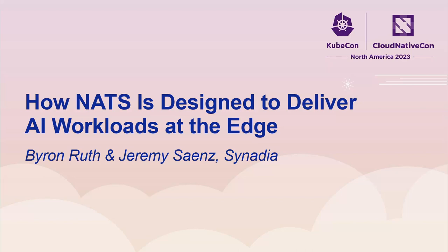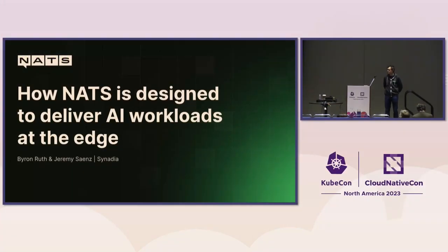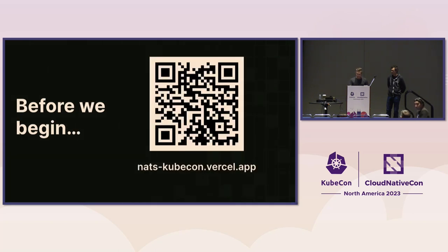We're going to kick this off — we have so many things to cover. Thank you for traipsing all the way across this massive conference center. Today we're going to be talking about how NATS is designed to deliver AI workloads at the edge. We have a full schedule: we're giving away NATS t-shirts and we'll have a lot of fun talking about how NATS can facilitate communication and integrate AI.